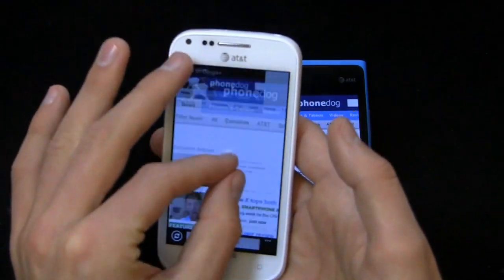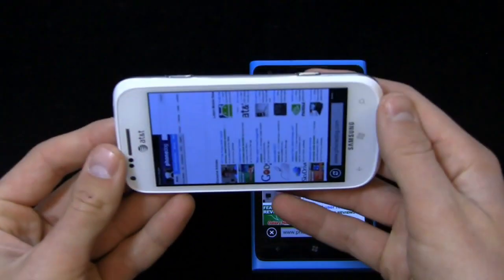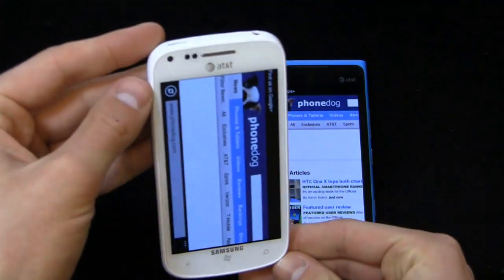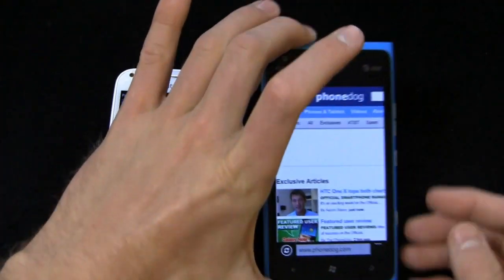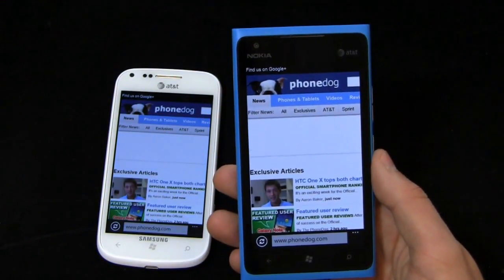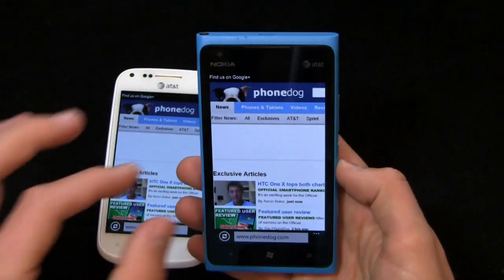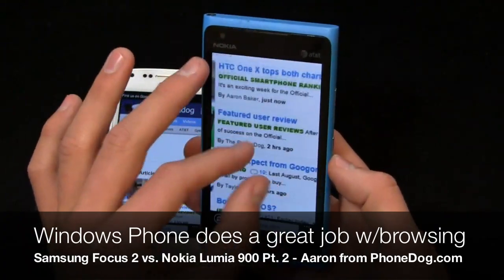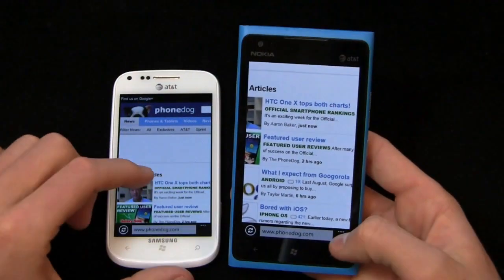Pinch to zoom is very responsive. Still no flash support in Mango, which is Windows Phone 7.5. Transition effects are nice and smooth. Processors are exactly the same on both devices. Pinch to zoom is equally responsive over here as well, and same setup — the URL bar is at the bottom.